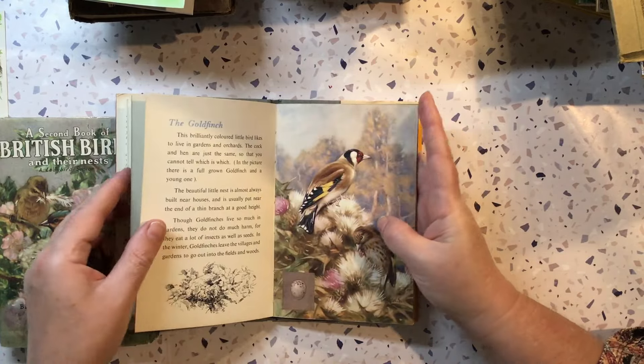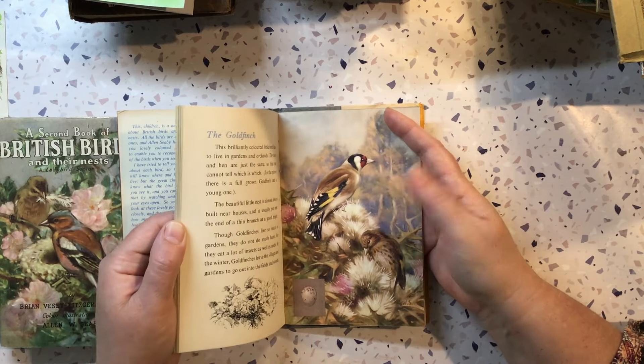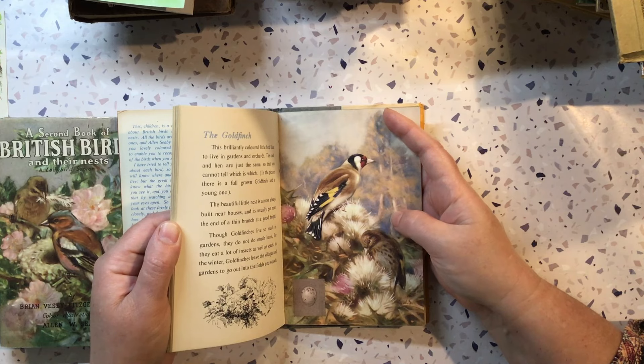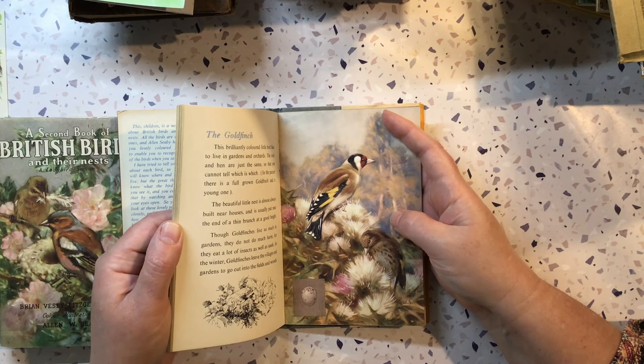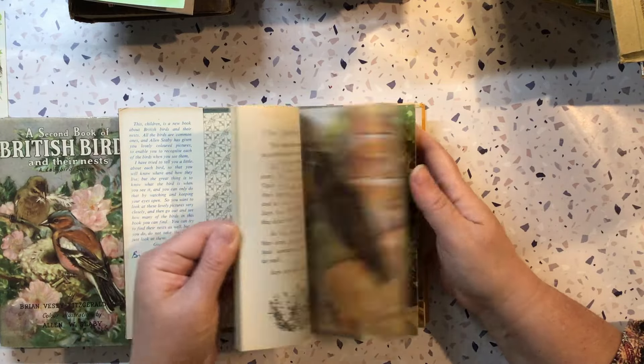Goldfinch — I love them. I've been getting them in my backyard over the last couple of years, which is great. Don't know if we'll get them back though because my son just weeded all my big weeds, and they tended to like the weeds.